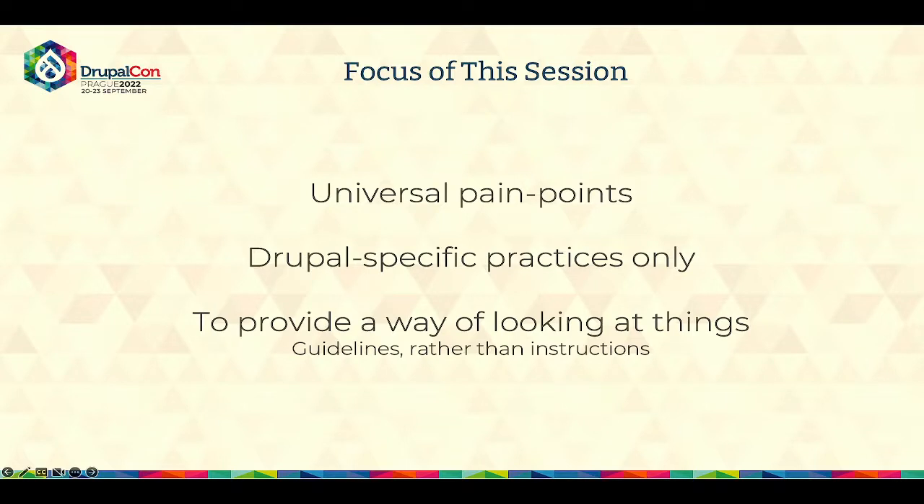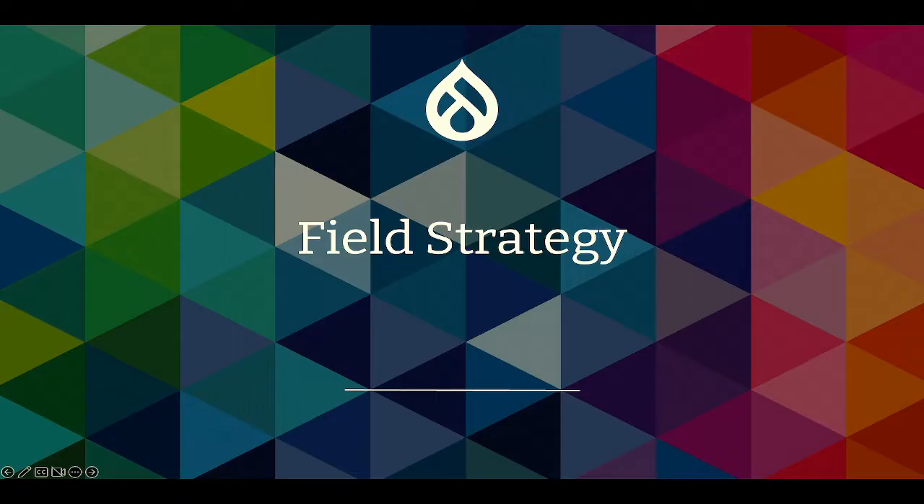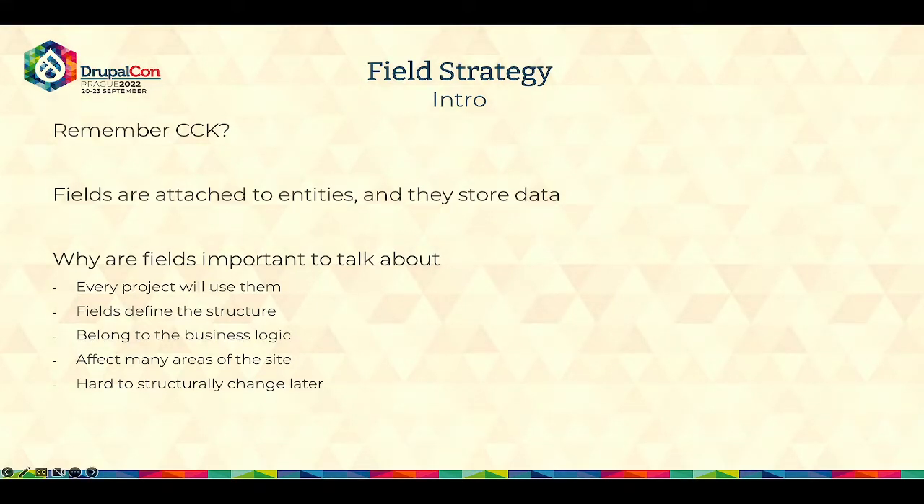With all this said, I can start talking about the first big section: the field strategy. I've been around Drupal long enough to remember CCK, the Content Construction Kit. That was one of the things that actually hooked me on Drupal, because back in Drupal 5 days you needed to install this contrib module to create fields and content types. I still remember how it blew my mind because you got so much power right from the admin. Fields are basically attached to entities and they store individual pieces of data, to simply put it.